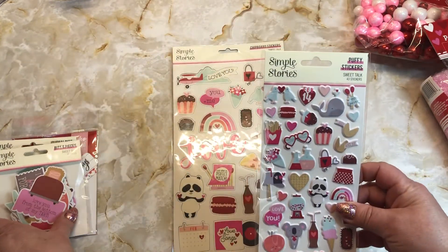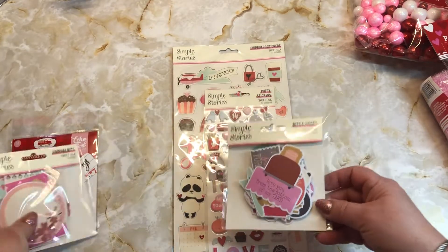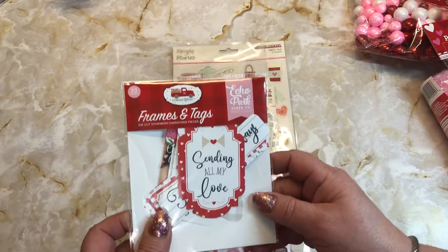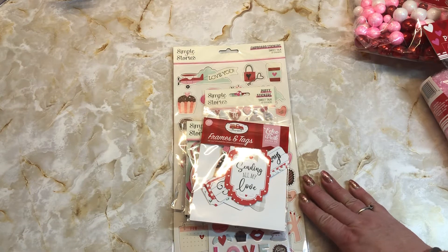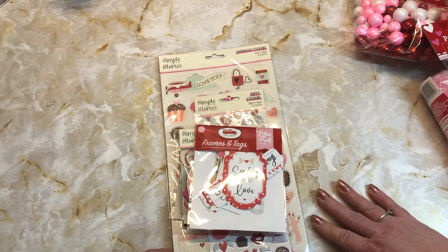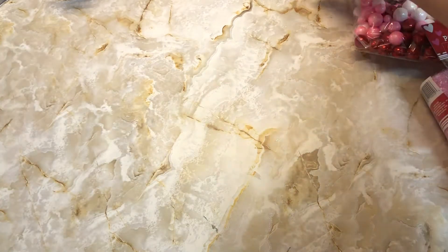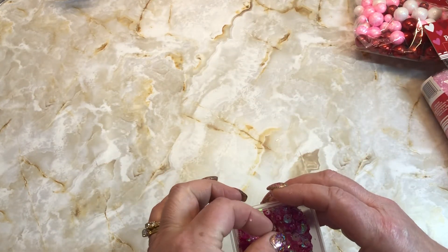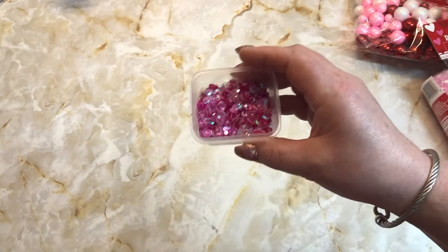I also ordered the puffy stickers, the bits and pieces, the journal bits, and then I've got the Echo Park frames and tags. For some reason I forgot to order the Simple Stories cardstock, so I have to place another order now to get those. And then I ordered sequins but I already put them in the container — they're like pink and white and there's little hearts in it.